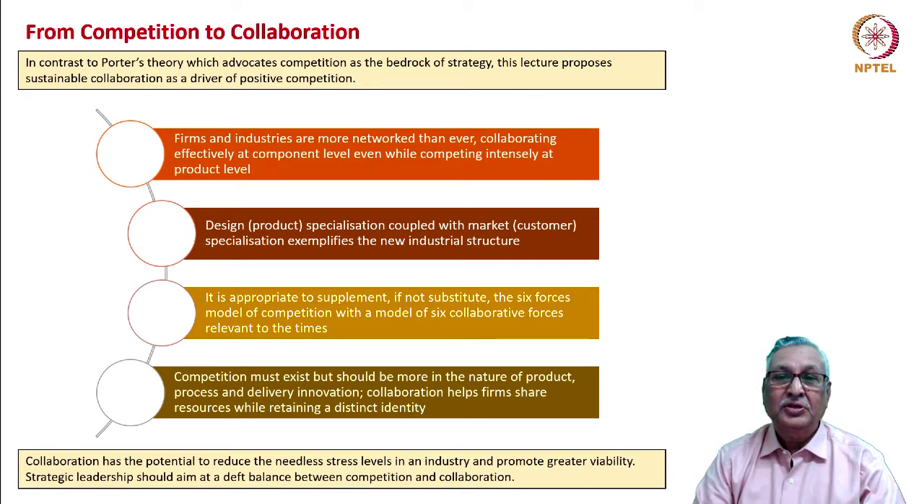Firms and industries are more networked than ever. They are collaborating effectively at the component level even while competing intensely at the product level. This is happening because of design specialization — product specialization on one hand — and market specialization — customer specialization — on the other. This exemplifies the new industrial structure. It is therefore appropriate to supplement, if not substitute, the six forces of competition with a model of six collaborative forces.